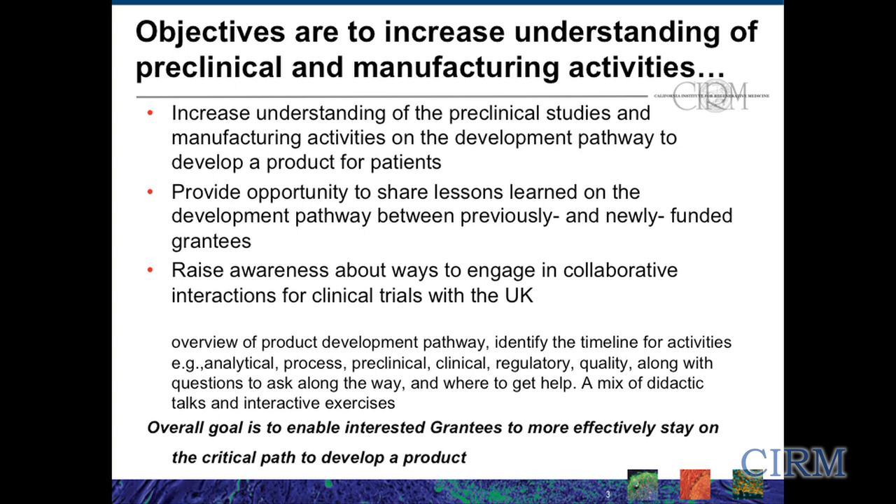Our objectives for this workshop are really to increase your understanding of the preclinical studies and manufacturing activities on the development pathway to develop a product, and to provide an opportunity to share lessons learned on the development pathway between those of you who have been previously funded and those of you who are more newly funded.